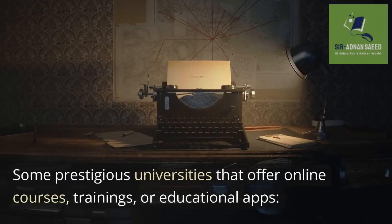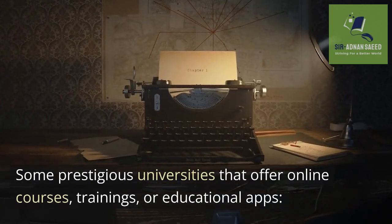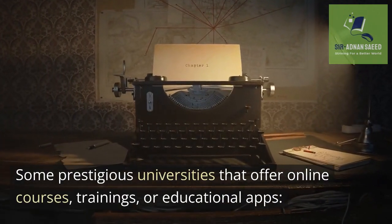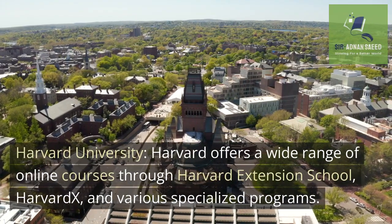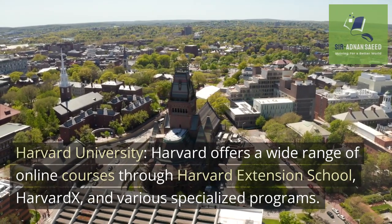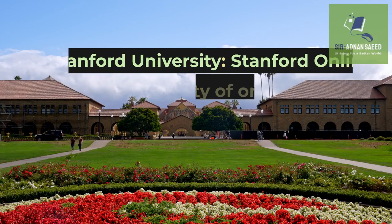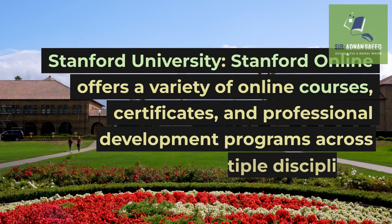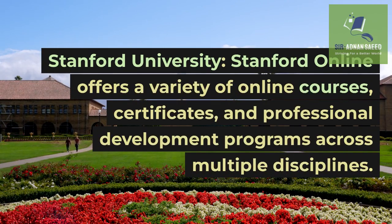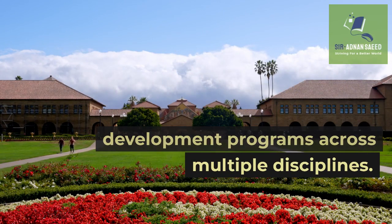Some prestigious universities that offer online courses, training, or educational apps include: Harvard University, which offers a wide range of online courses through Harvard Extension School and various specialized programs. Stanford University: Stanford Online offers a variety of online courses, certificates, and professional development programs across multiple disciplines.